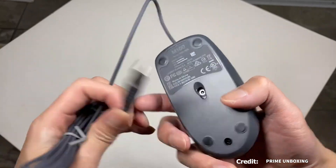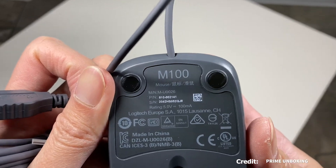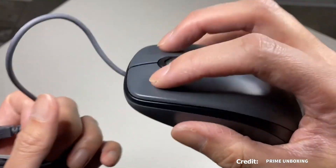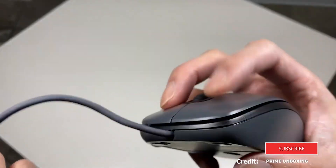I've used the Logitech M100 for years and it's always been a reliable workhorse. It's lightweight and comfortable to use for extended periods. The buttons and scroll wheel are responsive and clicky, making it a good choice for everyday tasks.